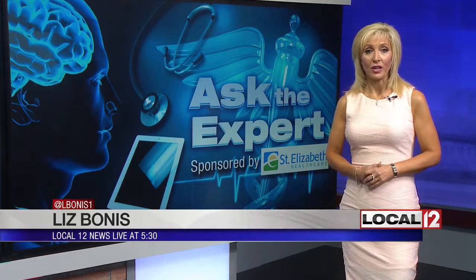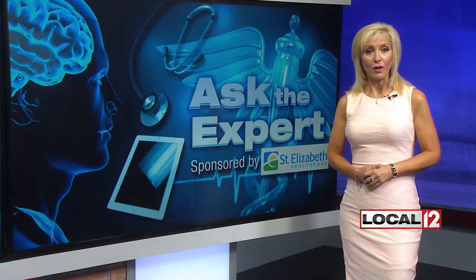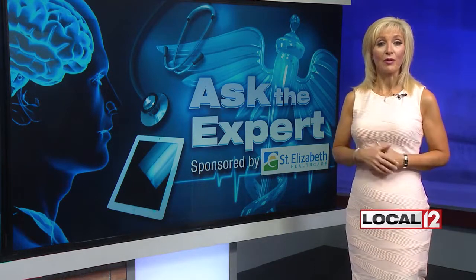This information is based on a study in the journal Urology. No word yet on how soon this new iso-PSA test might be on the market. Questions for providers at St. Elizabeth HealthCare are welcome — go to local12.com and submit them through Ask the Expert.